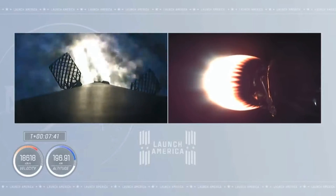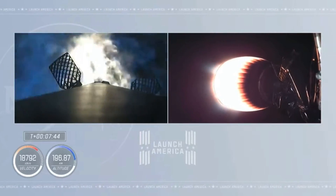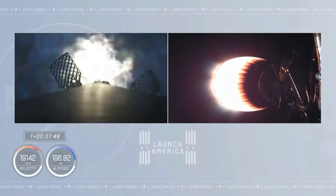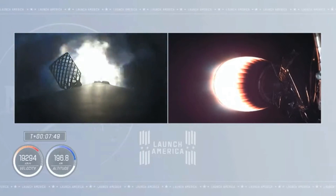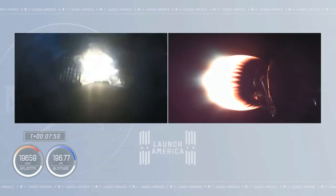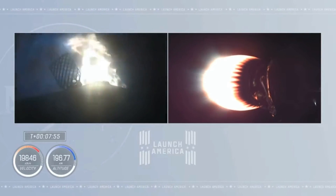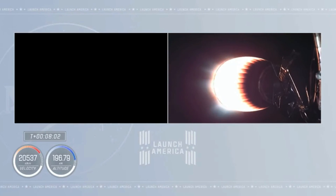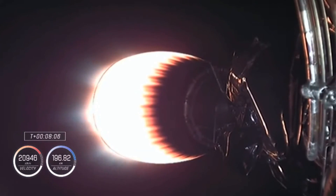We've got ignition of the entry burn — center engine followed by the other two restart engines. First stage is now getting ready to re-enter the Earth's atmosphere. This is about a 29-second burn designed to slow the vehicle way down — we're going to shed about 70% of the velocity of that dropping first stage by the time the entry burn completes.